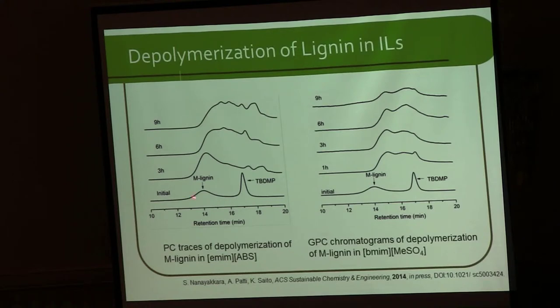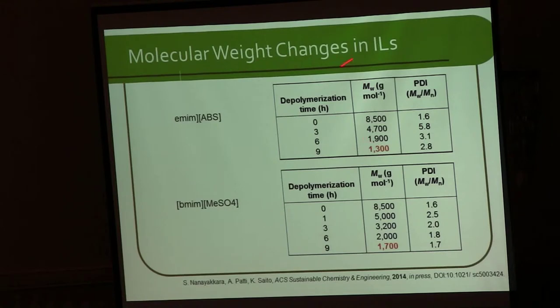The same thing happened: the phenols attack lignin, and we start getting low-molecular-weight polymers, which are oligomers. In one ionic liquid, the molecular weight of 8,500 reduced to 1,300 after 9 hours of reaction. With the other, 8,500 reduced to 1,700. We also found that we have a very narrow polydispersity from these ionic liquids, and we believe this is because of the homogeneous solution of lignin.